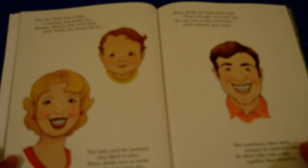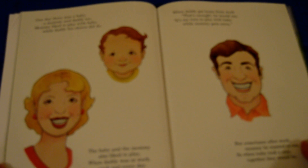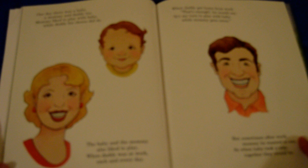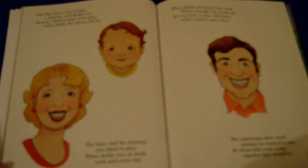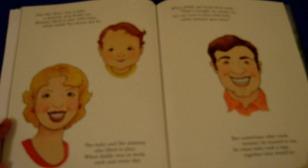One day there was a baby, a mommy and daddy too. Mommy liked to play with baby while daddy his chores did do. The baby and the mommy also liked to play when daddy was at work each and every day. When daddy got home from work, that's enough, he would say. It's my turn to play with baby while mommy goes away. But sometimes after work, mommy he wanted to see. So when baby took a nap, together they would be.